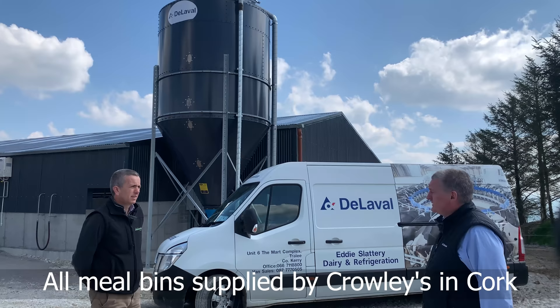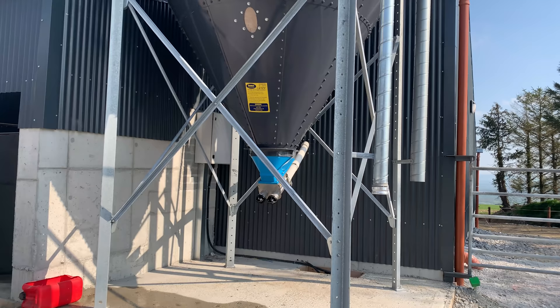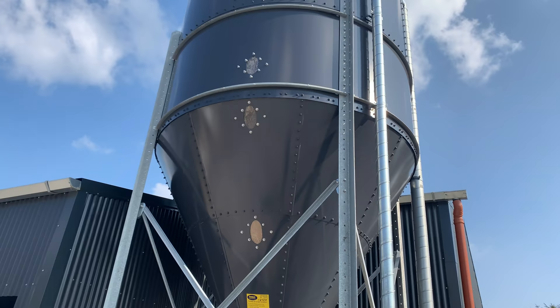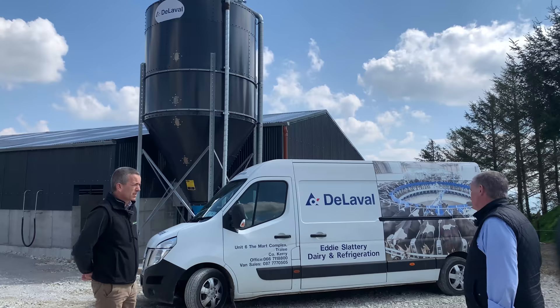All our meal mills are supplied by Crowley's in Cork. Once the installation is in, they come afterward and install the augers and the bin — that's a 16-tonne bin. Crowley's have a big history in feed systems, they provide a good service, and if there's an issue you give them a call and they sort it out.